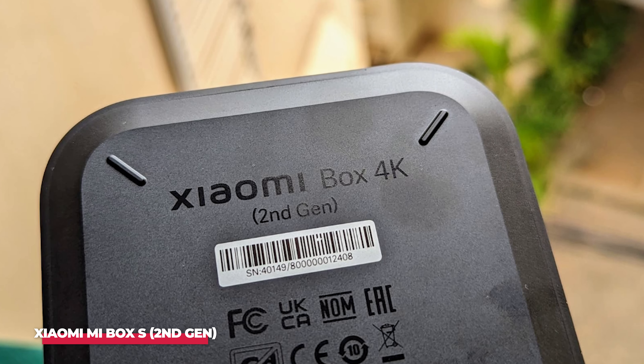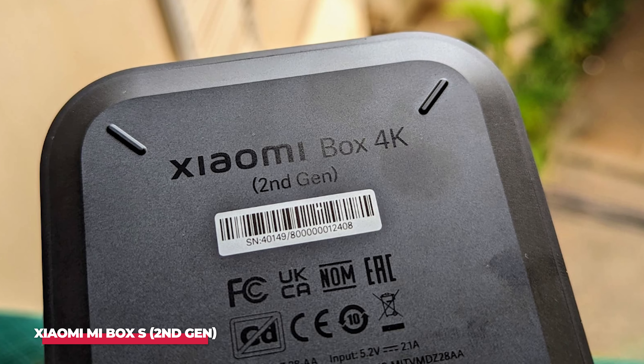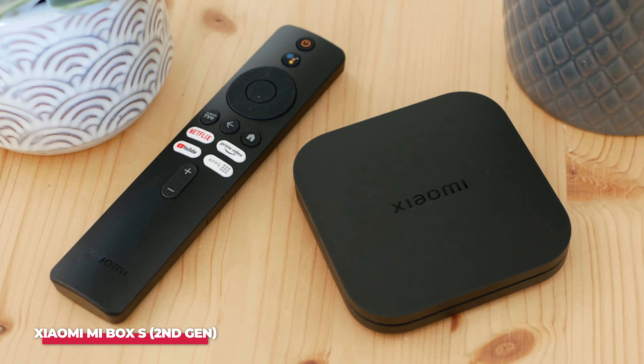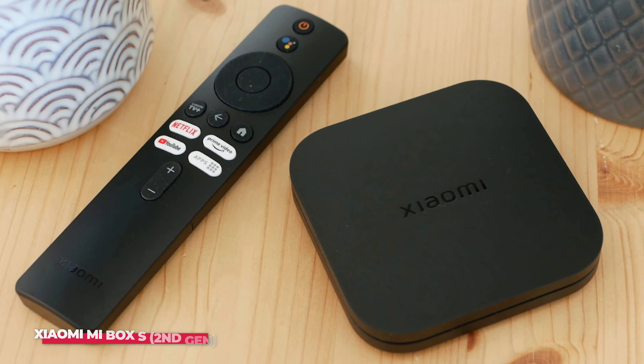Overall, the Xiaomi Mi Box S 2nd Gen is a fantastic streaming solution that offers excellent value for its price. It has a sleek design, solid performance, and a user-friendly interface. If you're looking to upgrade your TV to a smart TV or replace an older streaming device, this is a great choice.